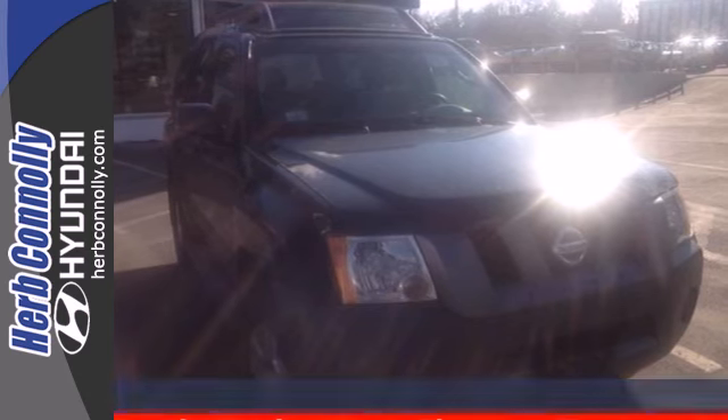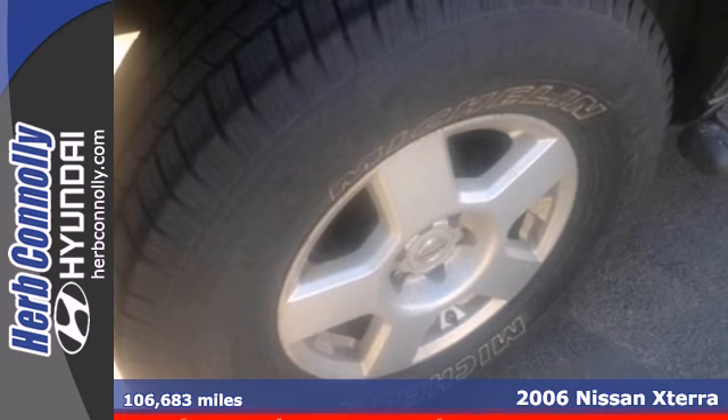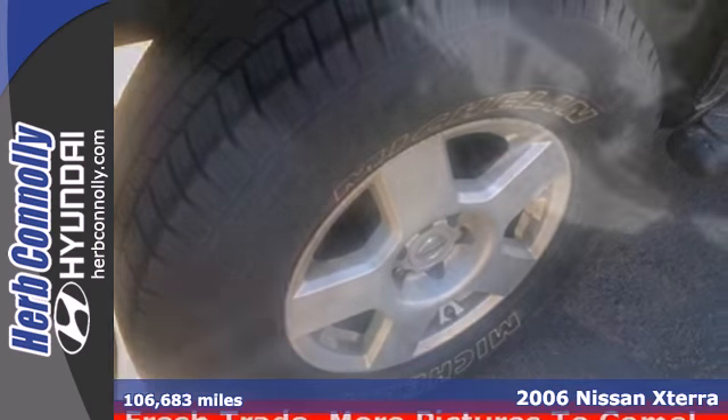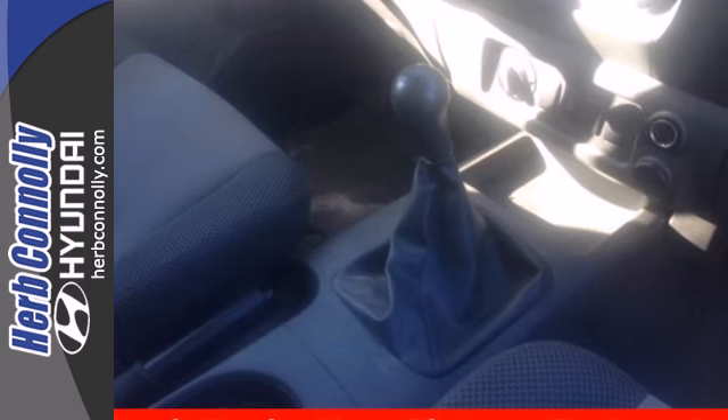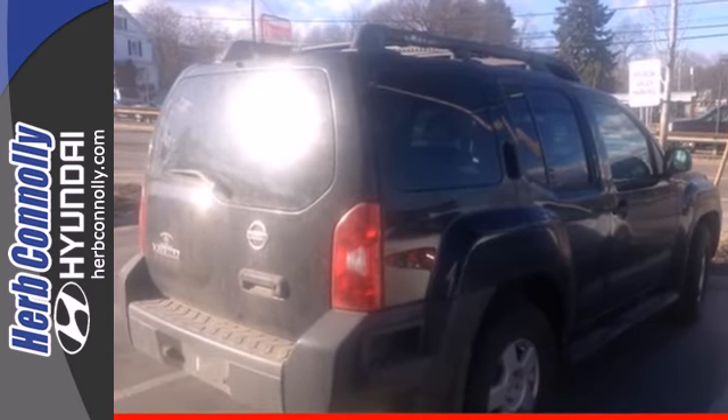Here's a 2006 Nissan Xterra. It's loaded with standard equipment including a powerful V6 engine, air conditioning, roof rack, comfortable bucket seats, privacy glass, a foot operated parking brake, and so much more.